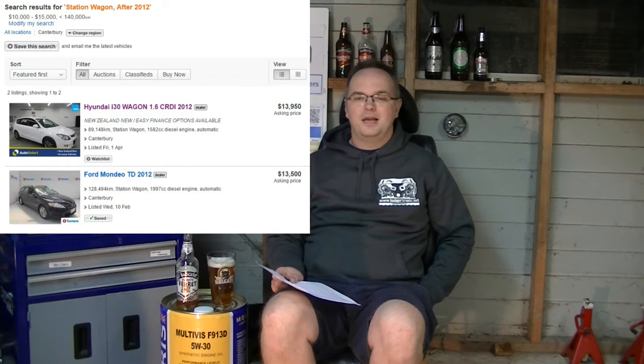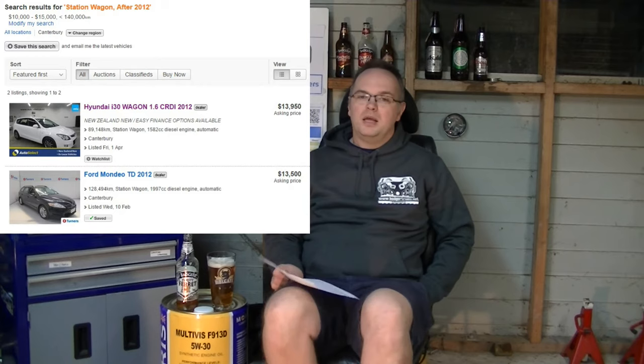We needed another car for the missus to take around and look after Charlie. So I did a bit of a search to see what was available — I wanted something fairly recent, nice and safe, nice and reliable, relatively low k's. My search came up with two options for the whole of the South Island of New Zealand: a Mondeo wagon and a Hyundai. The Mondeo was down at Turner's Auctions.